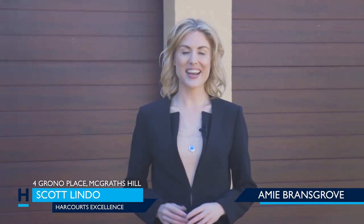This gorgeous Federation-style home is located in a cul-de-sac on a quiet street with, I'm told, some of the friendliest neighbours you could ever meet. It's a short walk to shops and excellent schools, and only a 10-minute drive to Rouse Hill shopping centre, boasting all the taste and style of modern-day living. If you'd like to find out more information about this property, you can contact Scott Lindo, your local agent at Harcourts Excellence.